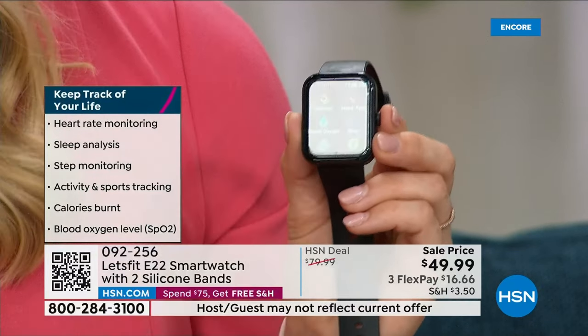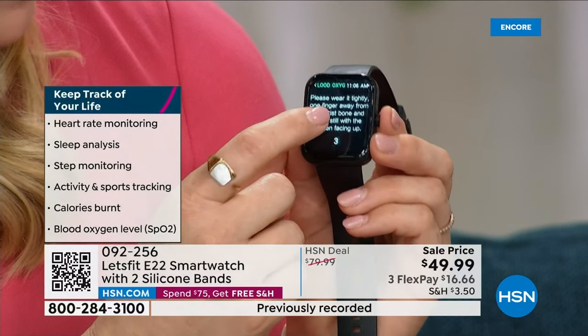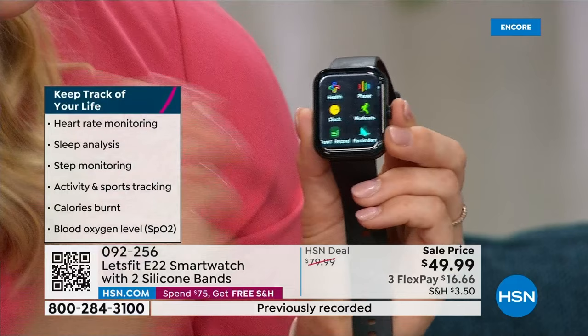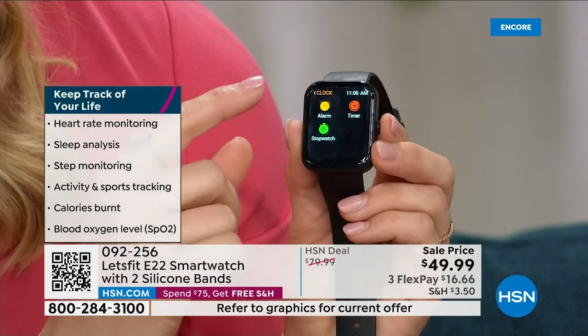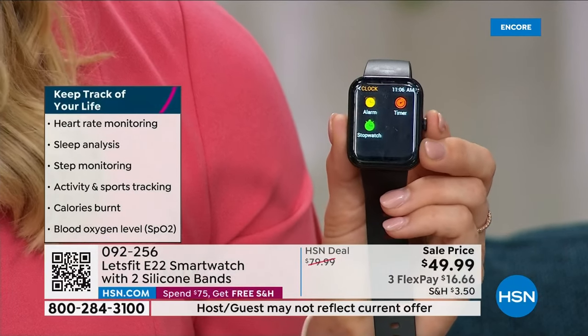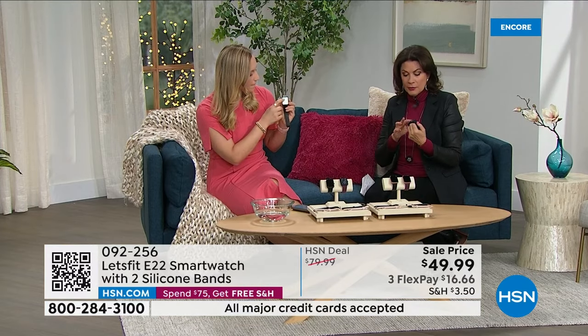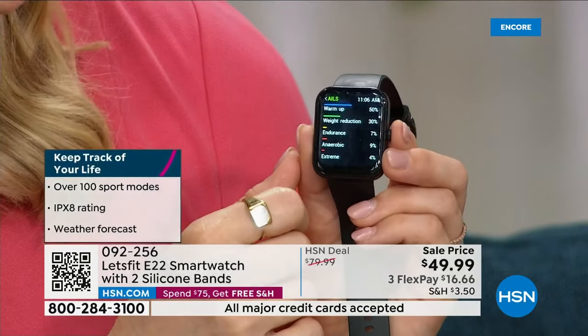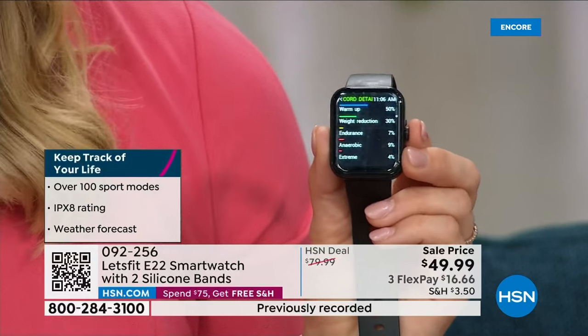The stress feature is a combination of breathing and heart rate data, giving you a stress score. Blood oxygen monitoring — why pay for a separate finger clip oximeter when it's all built right in? And this watch fooled someone in the studio — they thought it was a much more expensive watch. That's how good it looks.